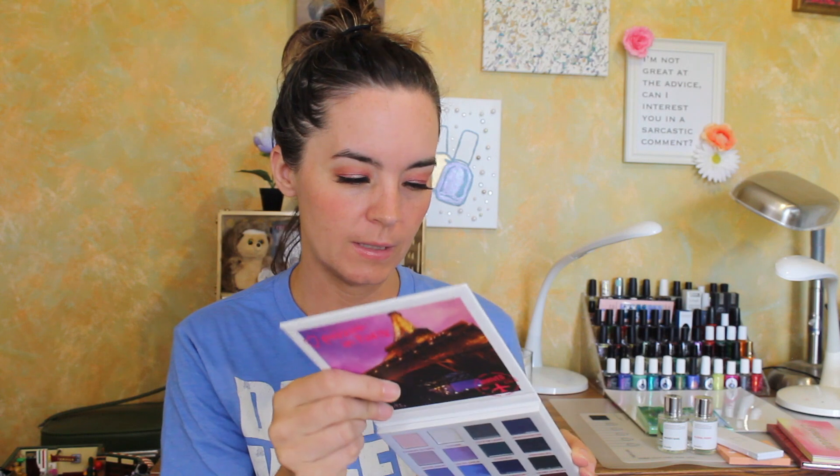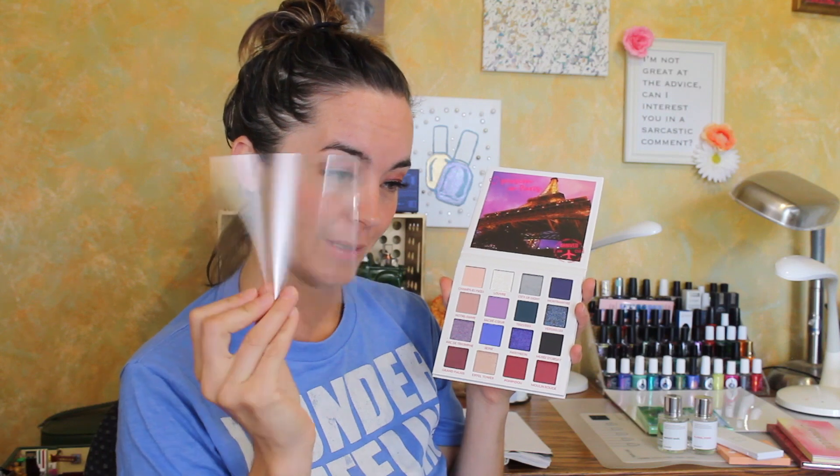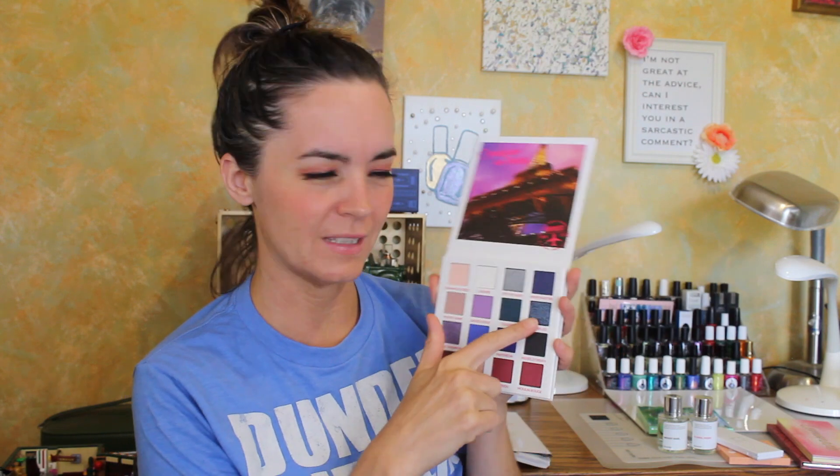Next we have the BH Cosmetics Passion in Paris palette. I love the BH Cosmetics formula, and this is a 16-pan palette. I love these color stories. I like that they don't have a mirror — that means nothing to me. This one came double sealed with plastic shrink wrap and a plastic clip. Oh my gosh, this looks so beautiful — this first side color, I just want to rub it all over my face.